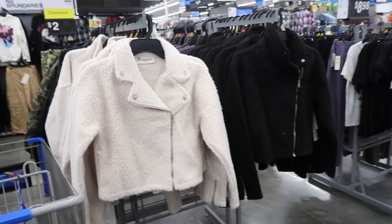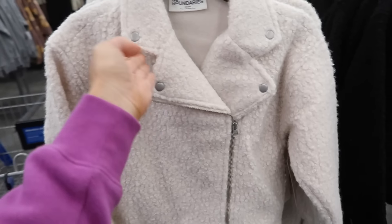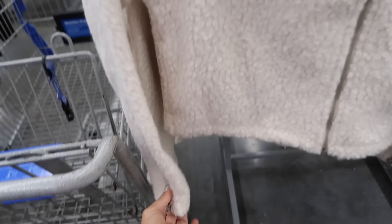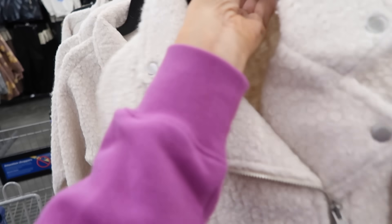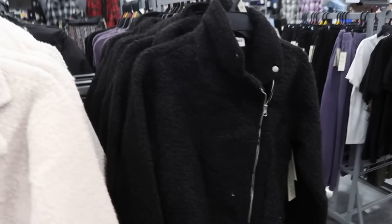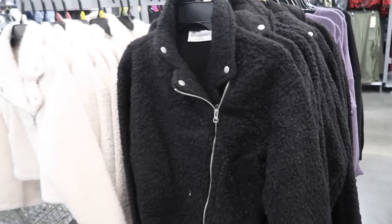New coats from No Boundaries. This is a faux sherpa look, has a smaller collar lapel, side zip, zippered wrist, shorter through the front and back. This is the 2XS with seam detailing in the back. Comes in ivory and also in black. These are $19.98.